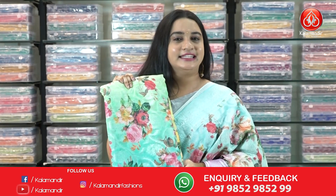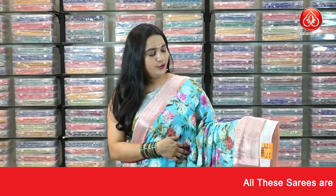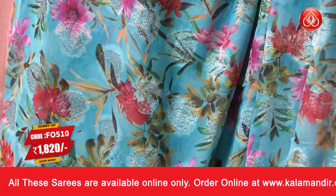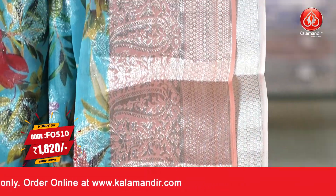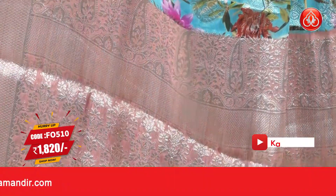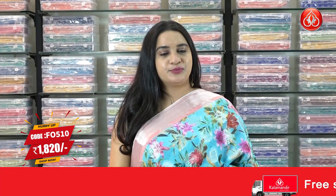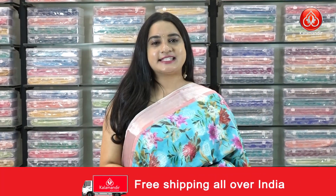Next saree — a combination of green, sky blue, and light peach orangish color. The body has printed floral jaal and zari floral motifs. The border is a contrast border with brocade and parsley floral motifs. The pallu is a contrast pallu with floral motifs and floral jaal, paired with a contrast printed blouse. Saree code FO 510, actual price 2600, offer price 1820 rupees.